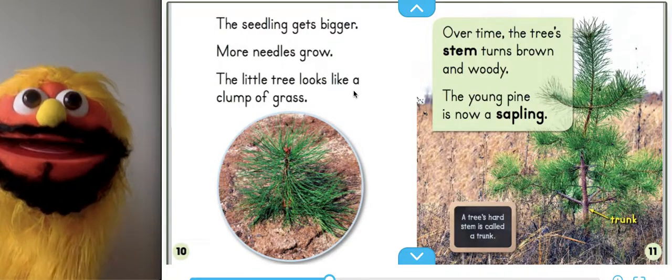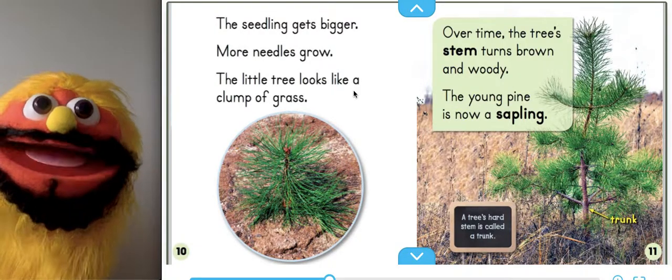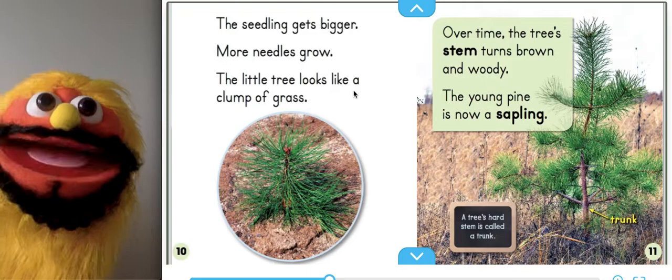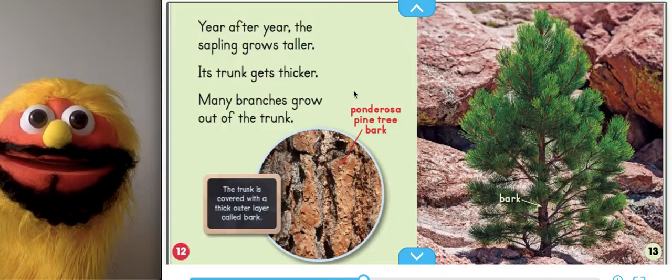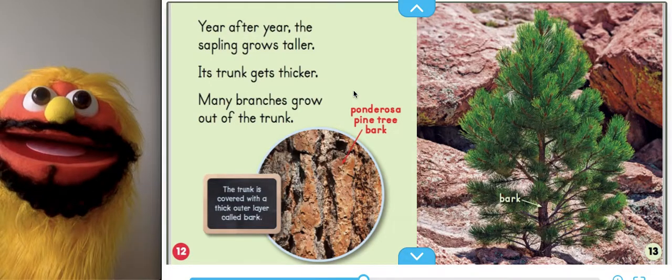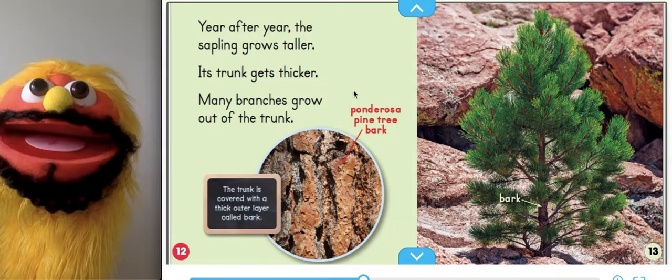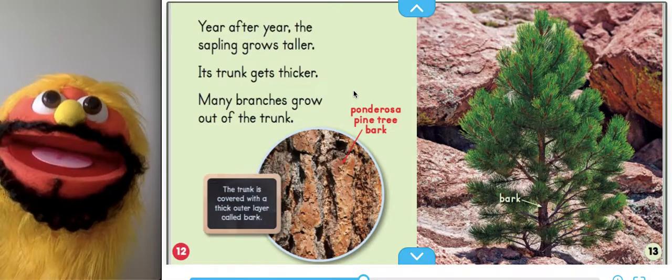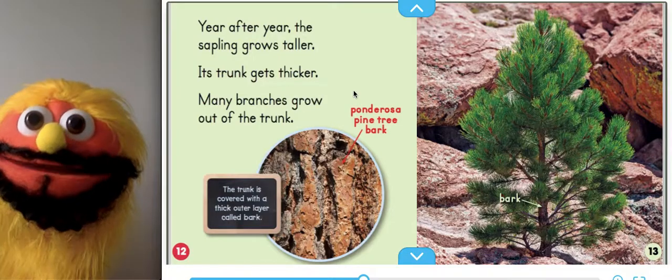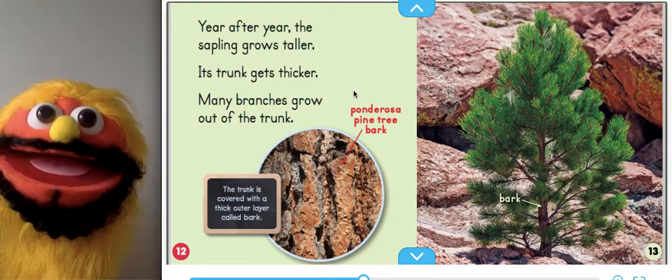The little tree looks like a clump of grass. Over time, the tree's stem turns brown and woody. The young pine is now a sapling. A tree's hard stem is called its trunk. Year after year, the sapling grows taller. Its trunk gets thicker. Many branches grow out of the trunk. That's ponderosa pine tree bark right there. The trunk is covered with a thick outer layer called bark.